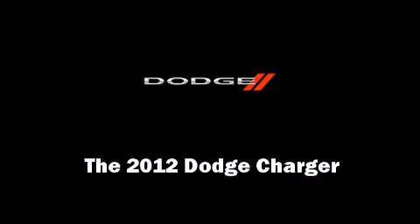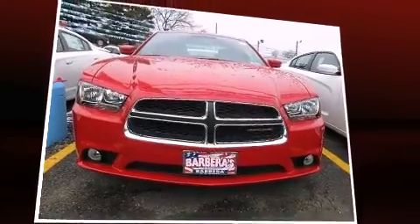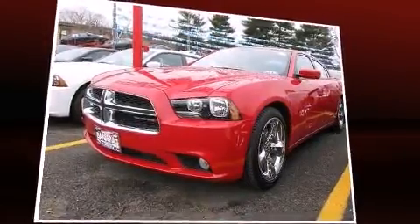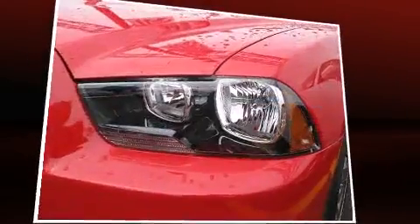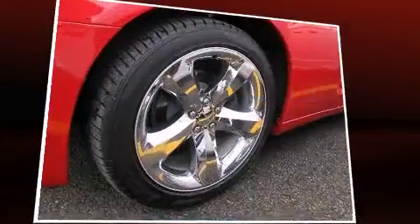Sensibility and practicality define the 2012 Dodge Charger. This four-door, five-passenger sedan is ready to drive off the showroom floor. It features an automatic transmission, rear-wheel drive, and a refined six-cylinder engine.